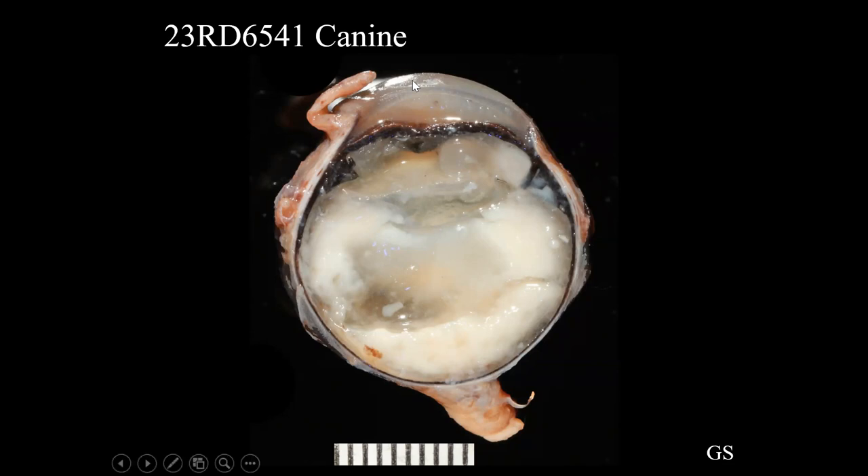Grossly, the cornea is slightly cloudy consistent with edema. The anterior chamber contains off-white semi-solid material. The lens is present but it is hard to confirm cataract grossly. The posterior chamber, vitreous space, and subretinal space all contain flocculent off-white material consistent with exudate containing neutrophils. The retina is presumably detached. Based on gross appearance, we would say there is suppurative endophthalmitis.